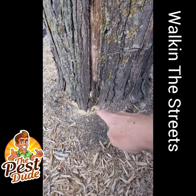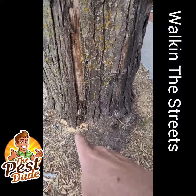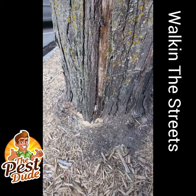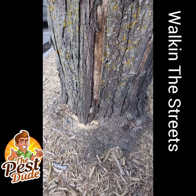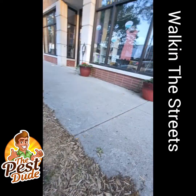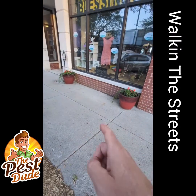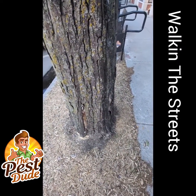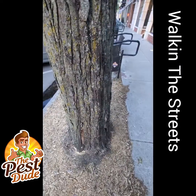The issue is ants like this will get into the structure because they're just living here. They're not eating the wood, they're just getting the wood cleared out so they can have a home, and then they're going to go looking for food in the structure. So when you get ants in the structure, you might want to look at trees, dead trees, old tree stumps as a source — especially if you identify them as carpenter ants.